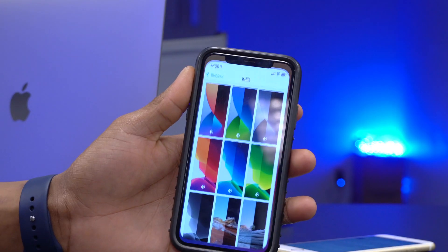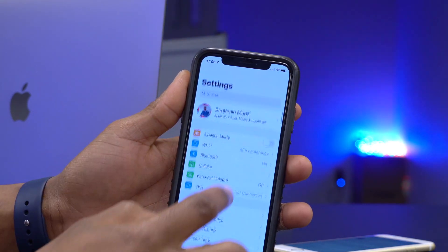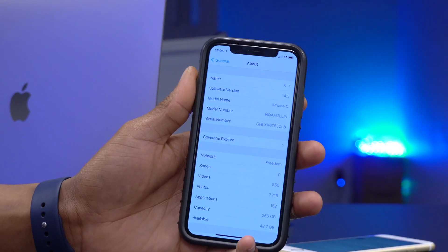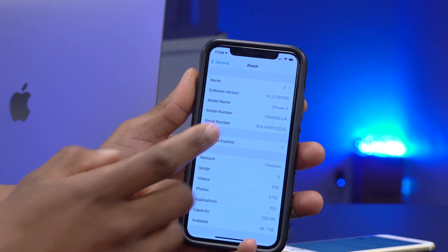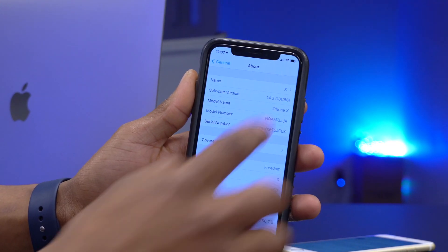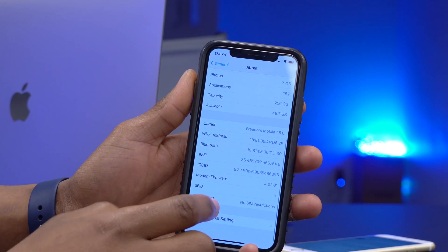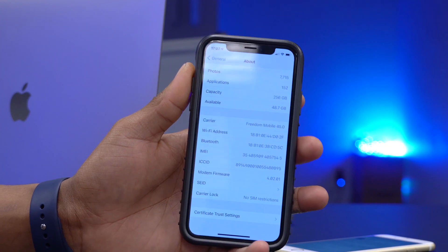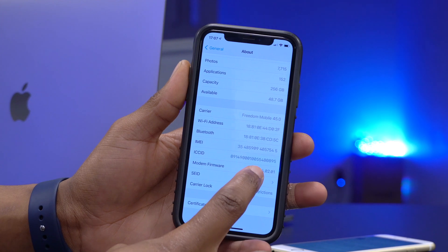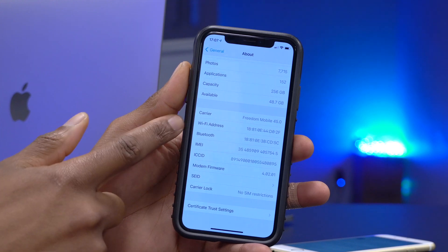Now let's look at the software changes. Going into Settings, General, and About, you can see the software version is 18c66 — so the build number has been updated. The modem firmware, however, shows no change — it remains the same as RC1 at 4.02.01.